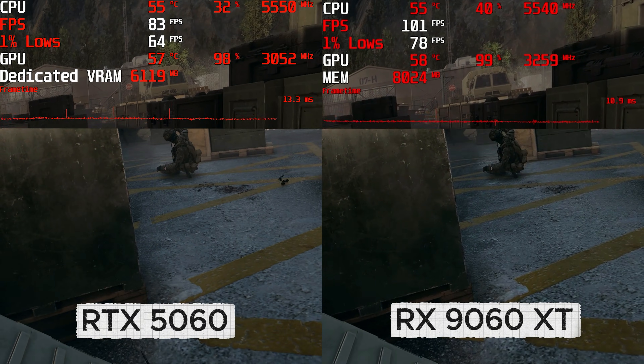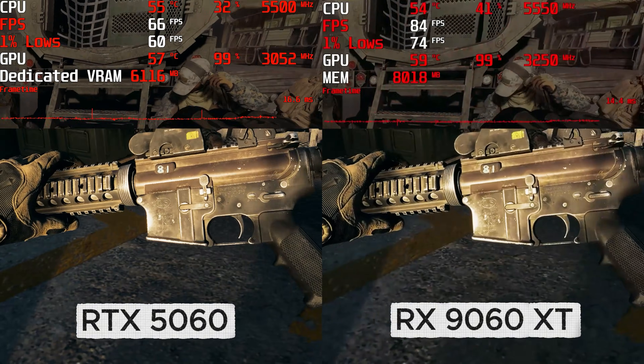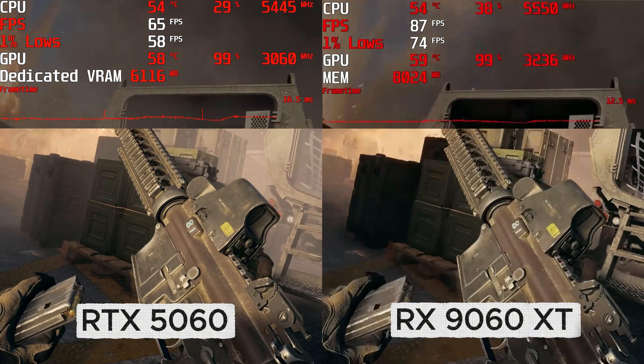1% lows couldn't keep above 60fps in my tests either. Already one game into my testing and it seems the extra $60 gets you a nice bump in performance, but what about a more grounded game?